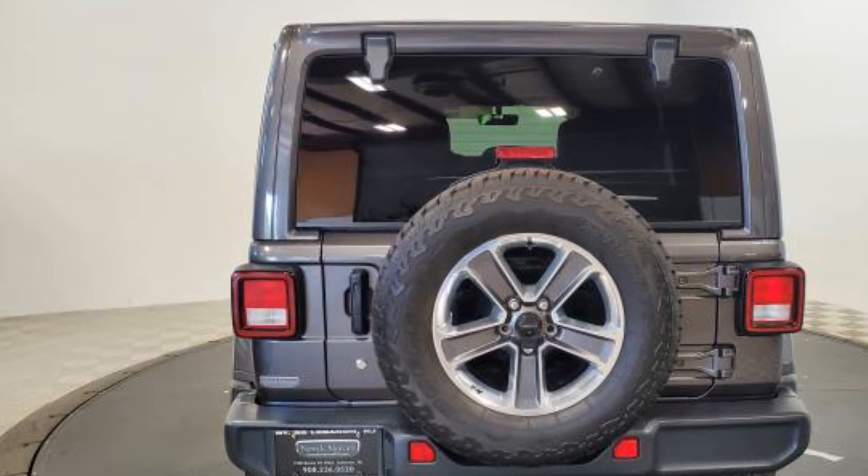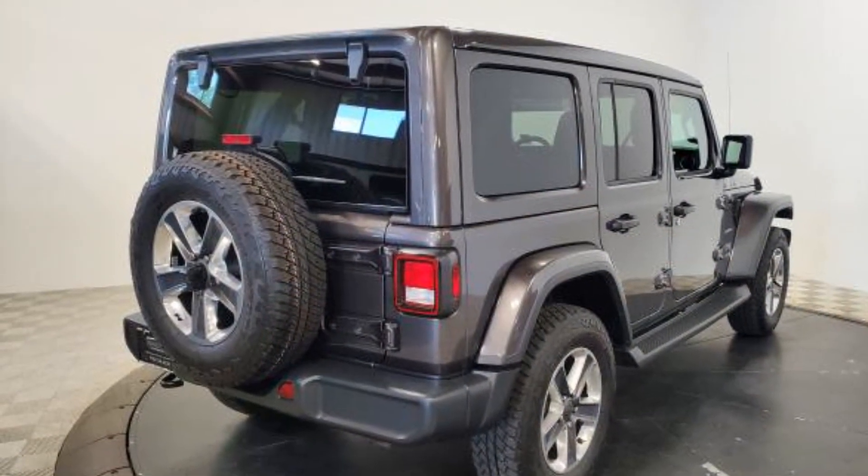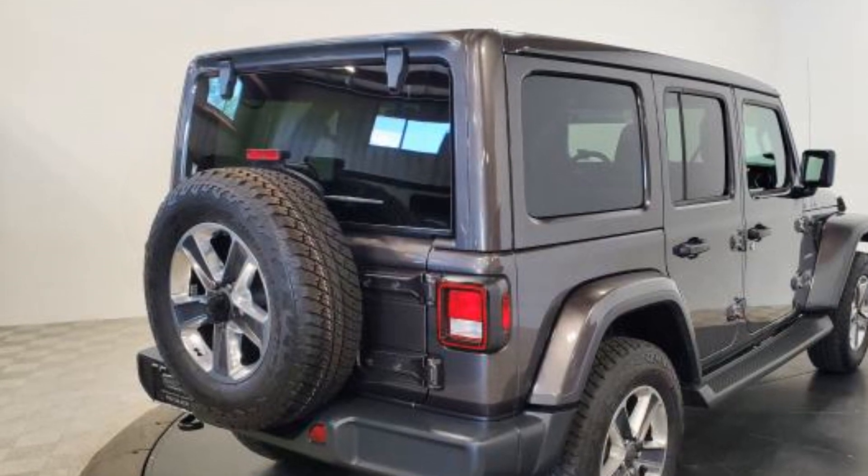Keyless entry, front bucket seats, steering wheel audio controls, engine immobilizer, automatic headlights. Take home the car of your dreams today.